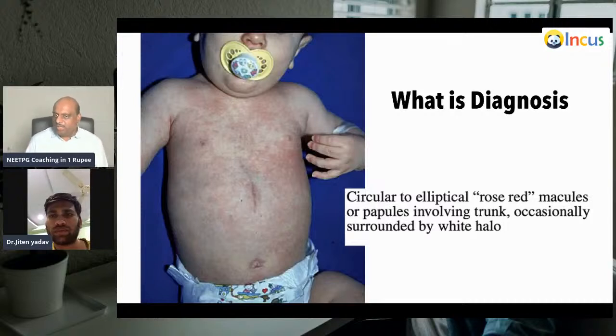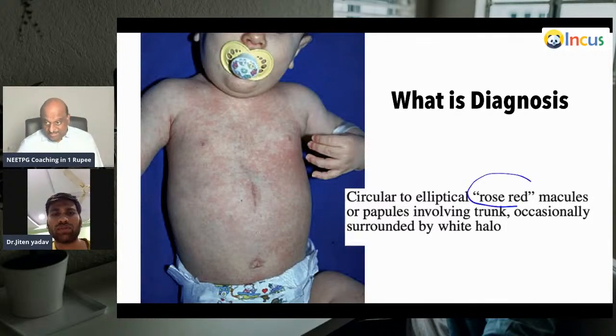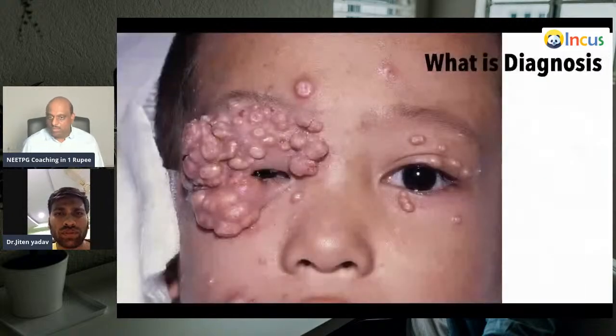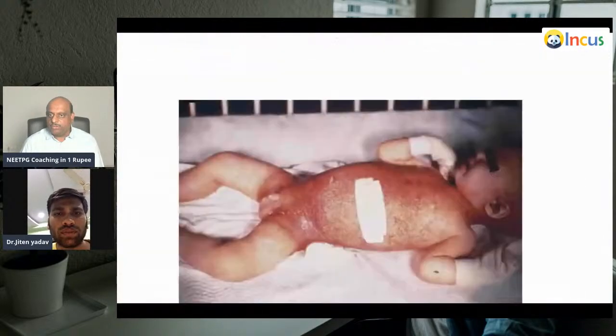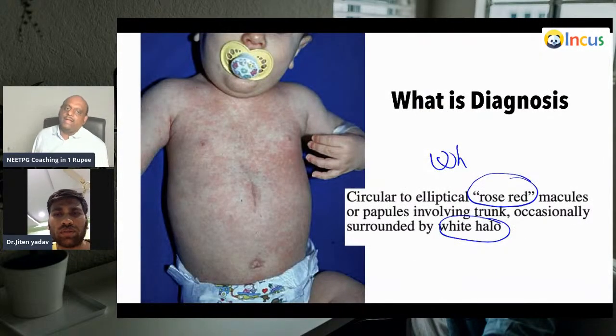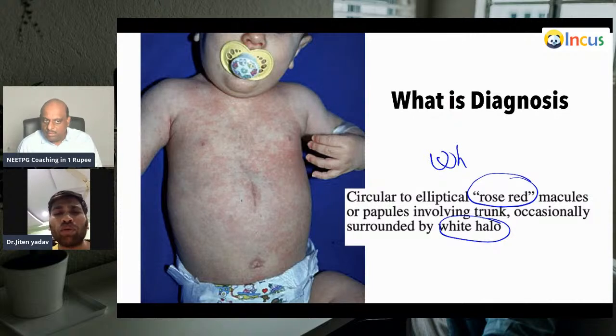These are circular to elliptical rose-red macules or papules involving the trunk, occasionally surrounded by a white halo. What does this white-halo-containing lesion remind you of — what is your diagnosis? This is the case of erythema subitum. We can diagnose it — the rash generally appears after the fever resolves. This is also known as the sixth disease, while erythema infectiosum is known as the fifth disease.